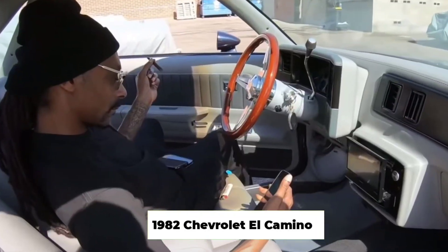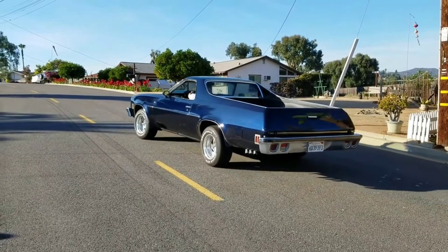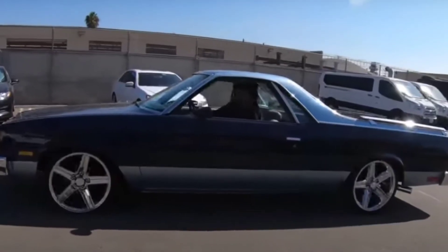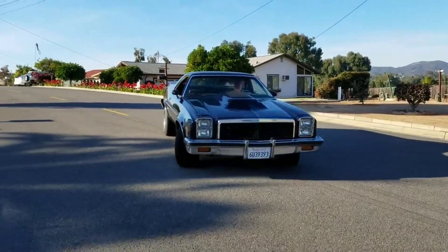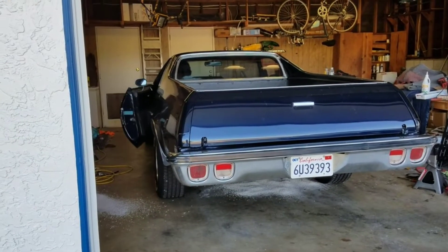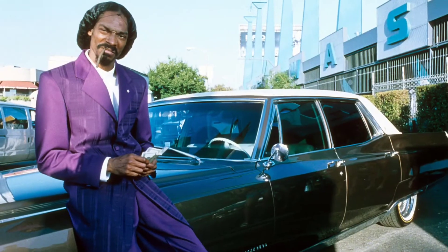1982 Chevrolet El Camino. A Chevy El Camino was another birthday present Snoop gifted himself. He picked up this flawless car from Caliboy, a car salesman and famous YouTuber. The car wasn't modified to the extent of some of his other cars, but it received some alterations before pickup. Snoop Dogg's El Camino has a new paint job to freshen up the exterior. The coupe also has wheelwood brakes, an upgraded suspension, a bumping stereo system, and a remote start key fob. Now that this Chevy is rarely seen, it makes it a collectible, making the car all the more appealing.